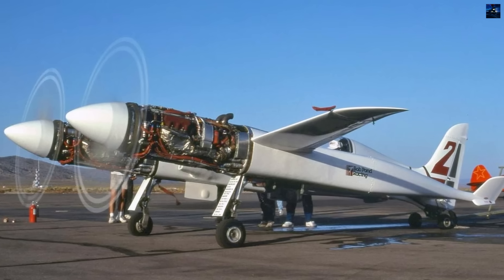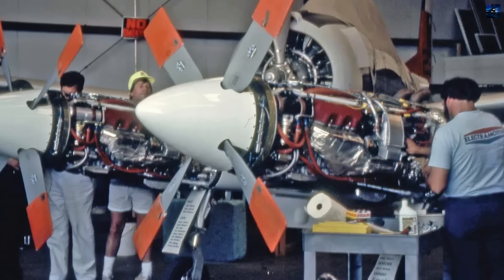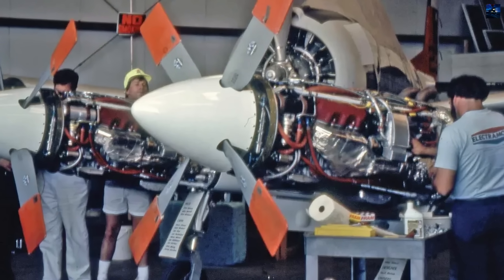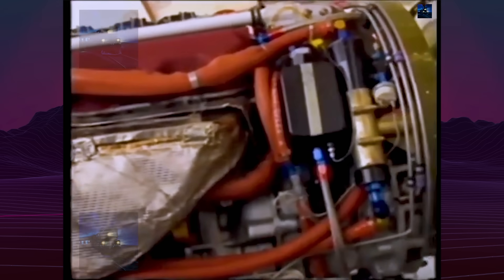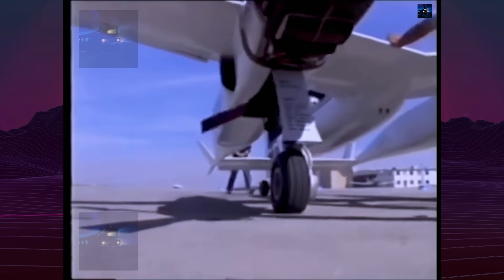Power came from two Electromotive and Nissan VG30 V6 engines, heavily modified, turbocharged, and originally intended for auto racing. While theoretical output was close to 1,000 horsepower per engine, in practice the Pond Racer engines produced around 600 horsepower each.